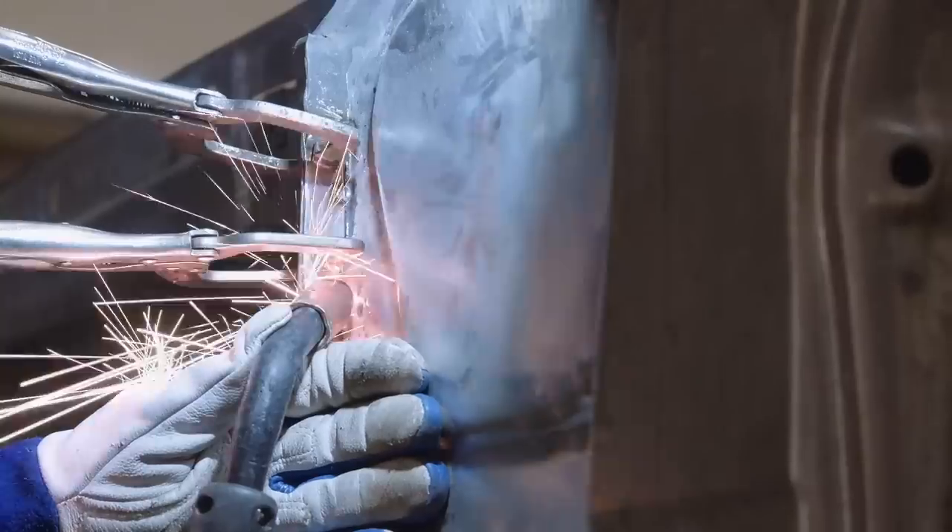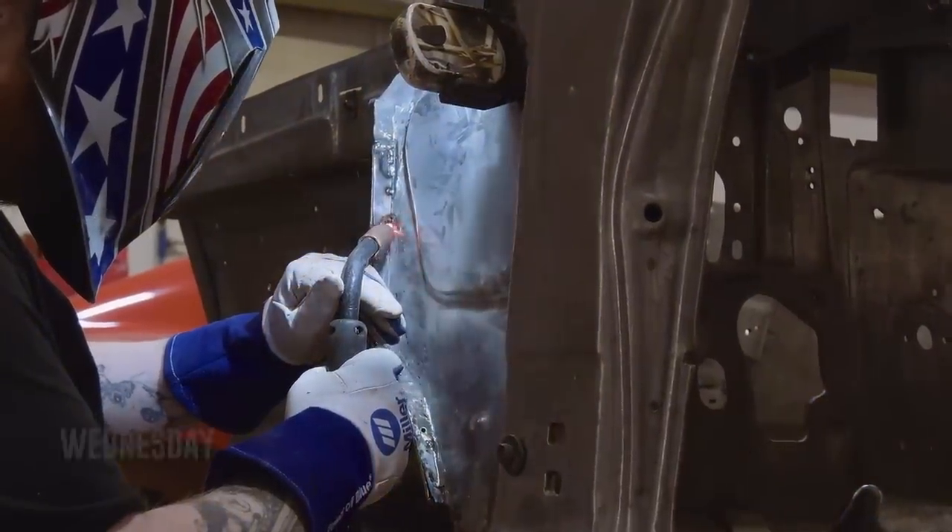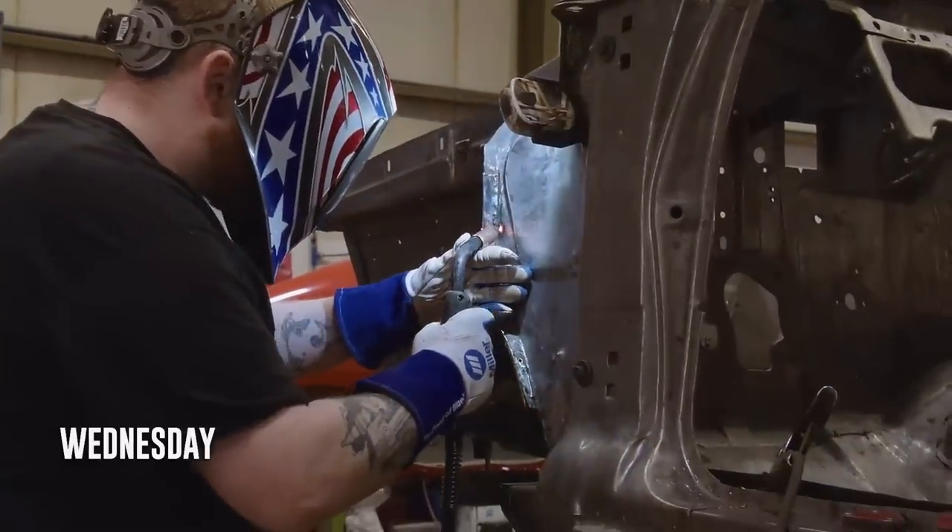Meanwhile, Curious George finishes up some patching work on another GTX currently in the queue, before sending it off to the mudroom.